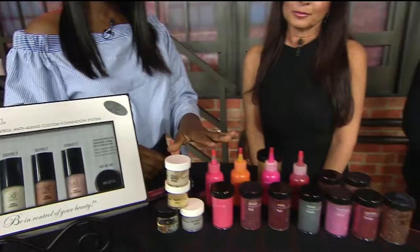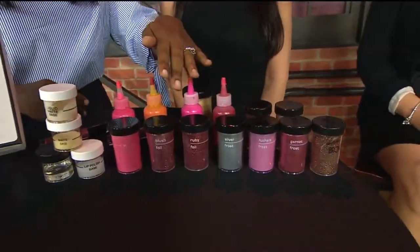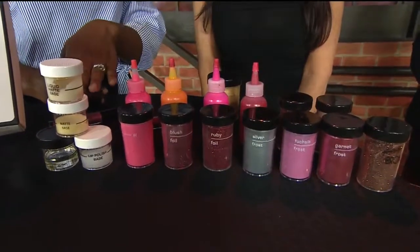So these are some of the products that you use to actually formulate the lip glosses themselves. You've got the pigment, you've got different minerals that you use, and the finish for the lip gloss.